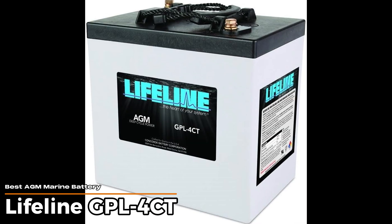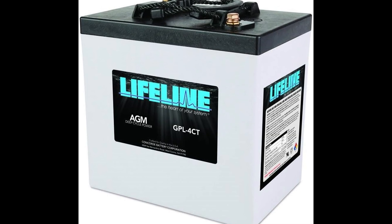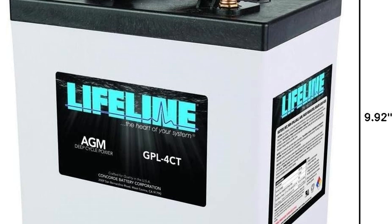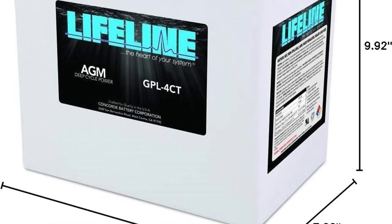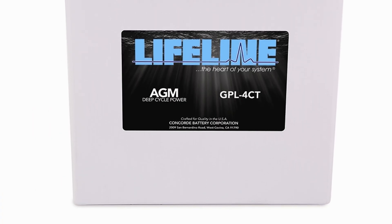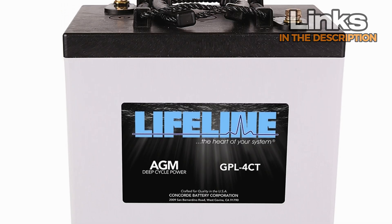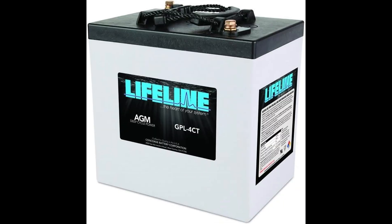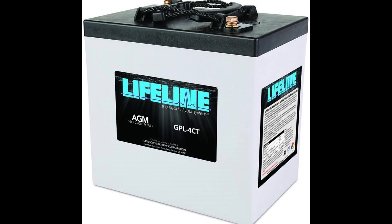Lifeline GPL-4CT – Best AGM Marine Battery. If you're looking for a marine battery that can really stick it out on the water, this one might catch your eye. It's built to handle some serious vibration and shocks – it even meets strict Coast Guard and Navy standards, so you know it's tough enough for rough seas. With its sealed design, there's no fuss about leaks or spills, which is a relief on a boat where space is tight. It's a 6-volt battery with a big capacity – over 200 amp hours – so it can keep your gear running for quite a while. The reserve capacity clocks in at over 8 hours at a steady 25 amps, which means it won't quit on you when you need it most.